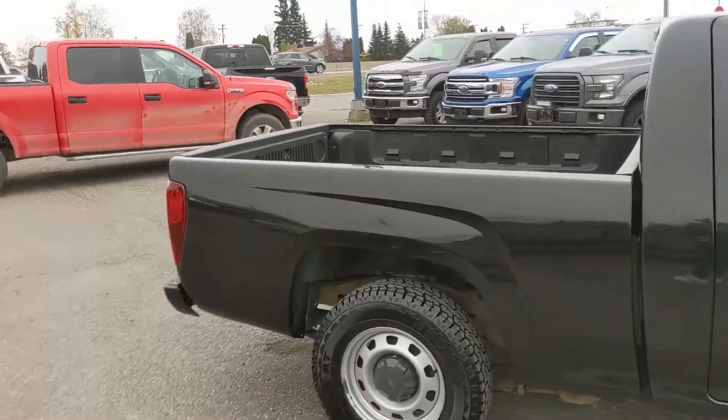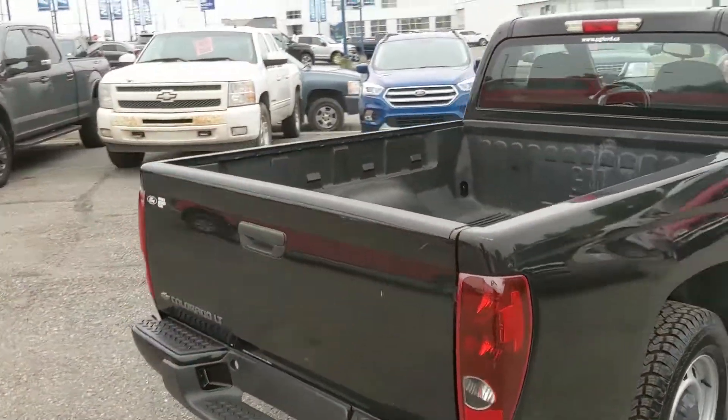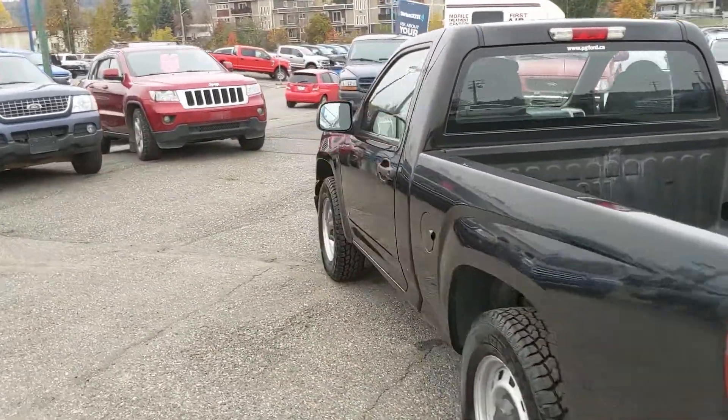Freshly detailed, so it's nice and clean. It is a regular cab, so not much space in the cab, but you do have more space in the box, so that's always nice. But let's take a look inside.